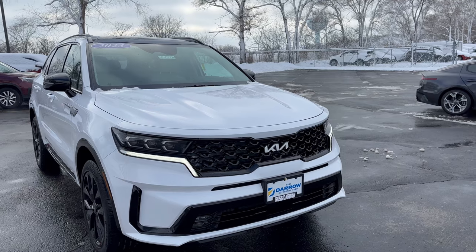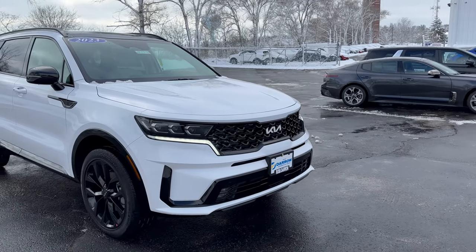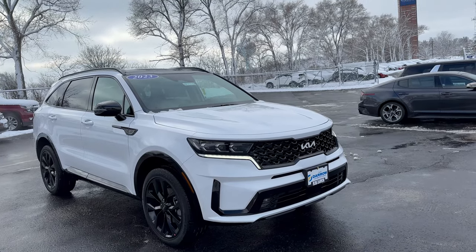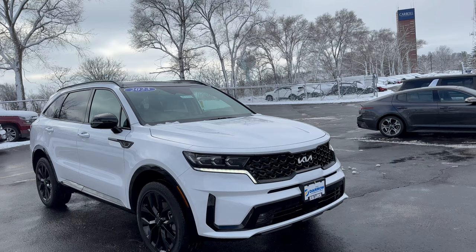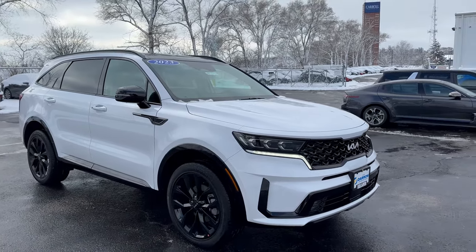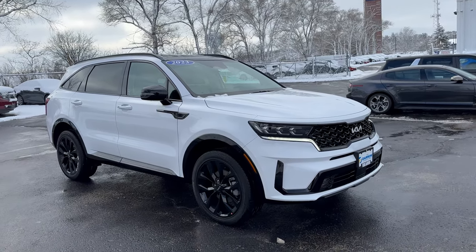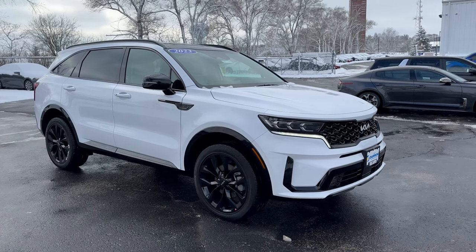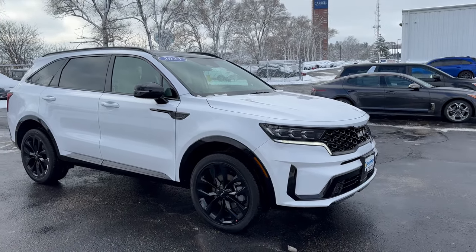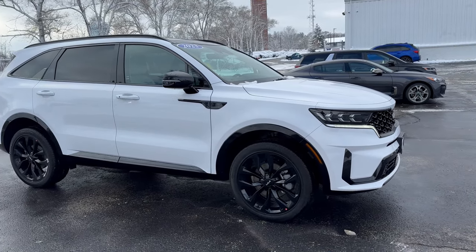That's really neat, especially for Wisconsin winters, because it's going to sense if you have pedestrians or other cars in front of you and alert you in the cabin if you need to brake to avoid a collision. And if you don't brake, the vehicle will do it for you in hopes of avoiding that collision. It's a great safety feature, especially as road conditions can be less than desirable here in Wisconsin winters, particularly in our January and February months.